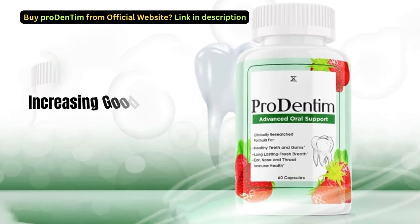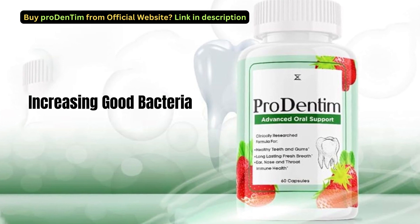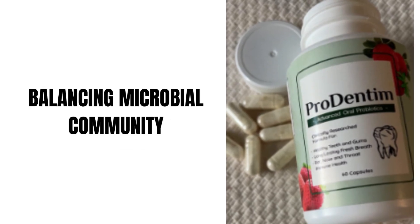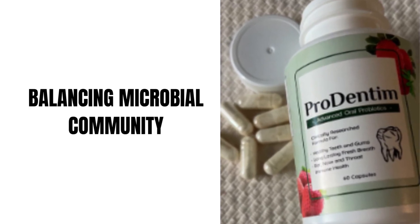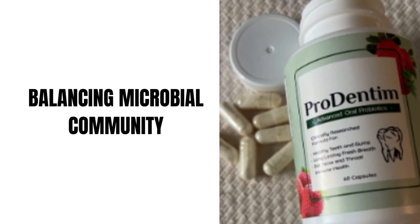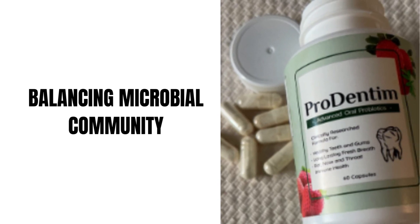Increasing Good Bacteria: The probiotics in ProDentim are aimed at increasing the population of good bacteria in the oral environment. Balancing Microbial Community: By promoting a higher presence of beneficial bacteria, ProDentim aims to create a balanced and supportive microbial community in the mouth.